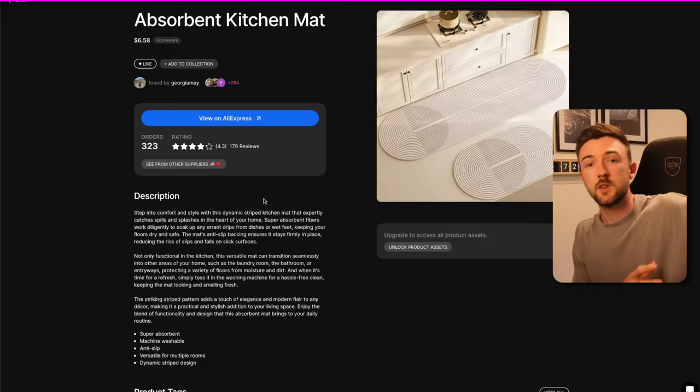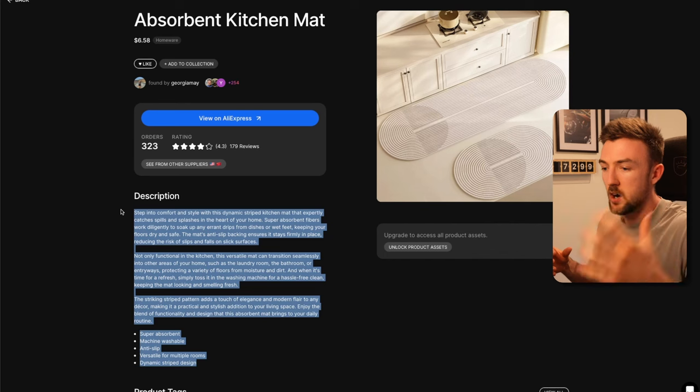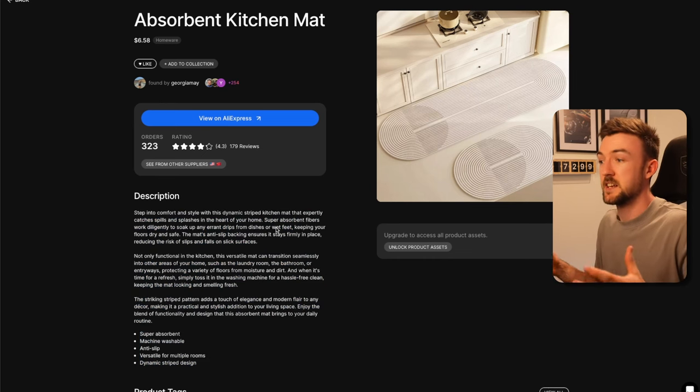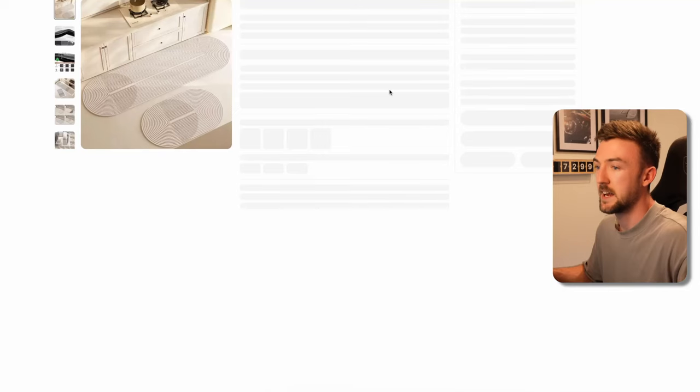Literally three clicks later I've landed on this one and it's actually working. It gives a bunch of different things and even a draft product description you can easily copy and paste on Shopify. I wouldn't solely rely on it — it's likely AI generated — but it's a perfect starting point rather than copying the AliExpress description. What this essentially is is a stylish, chic, modern-style kitchen or bathroom floor mat. You can market it as either a kitchen mat or a bathroom mat.